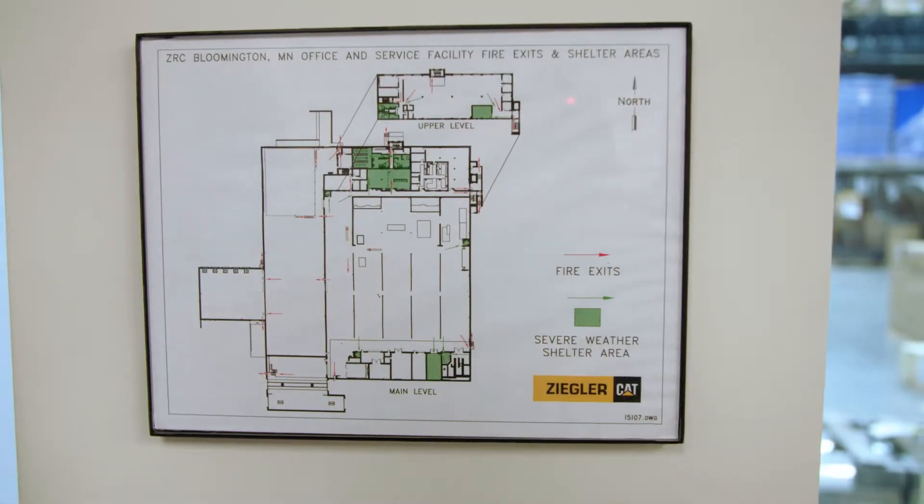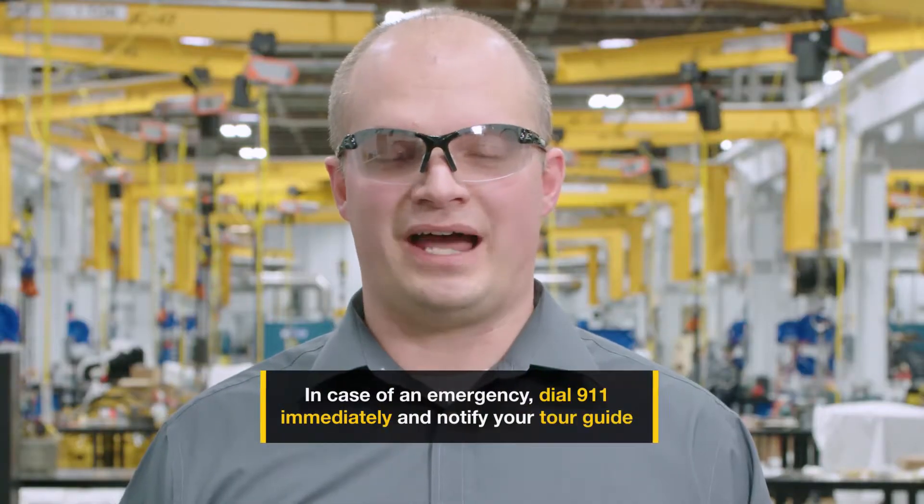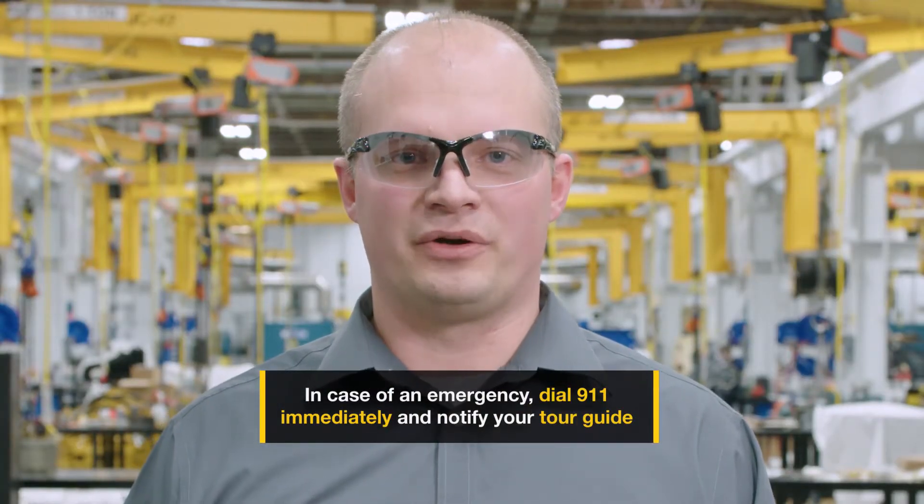In case of an emergency, your tour guide will notify you of action to take or to evacuate the building. Dial 911 immediately and notify your tour guide. Thank you for joining us and our commitment to safety. Have a nice visit.